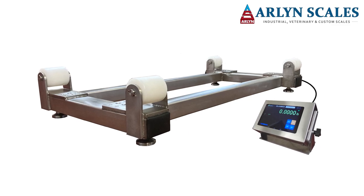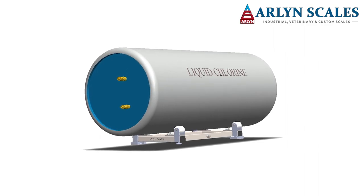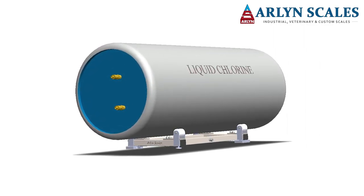When a cylinder with liquid gas in it is placed on one of these industrial scales and the known weight of the cylinder itself is subtracted from the measured weight, the total amount of gas in the cylinder can be determined.